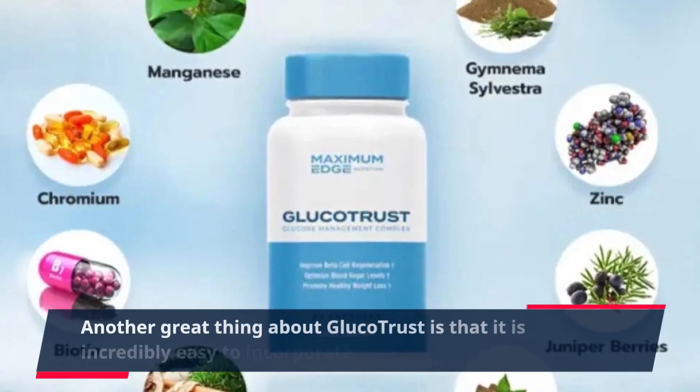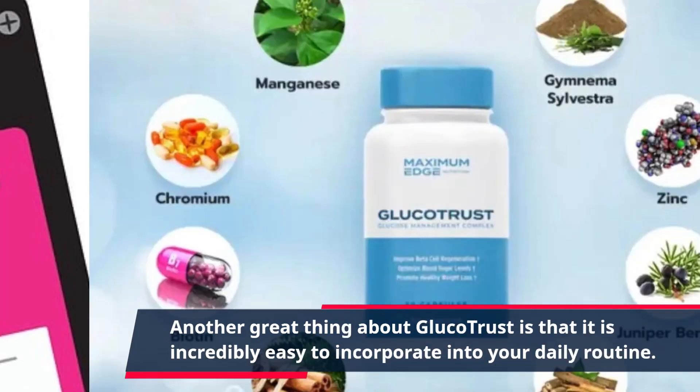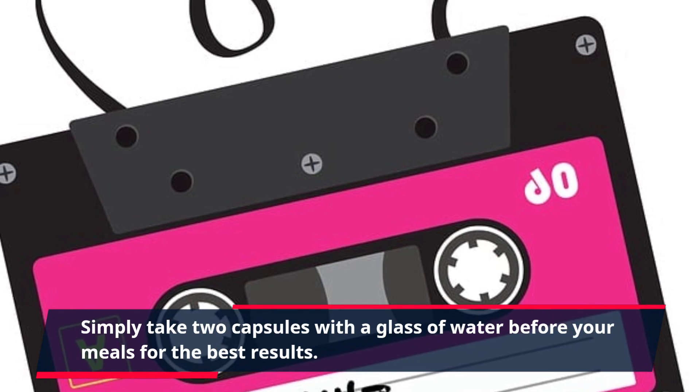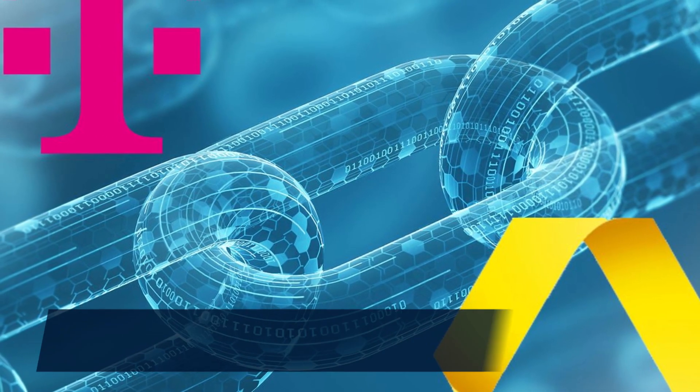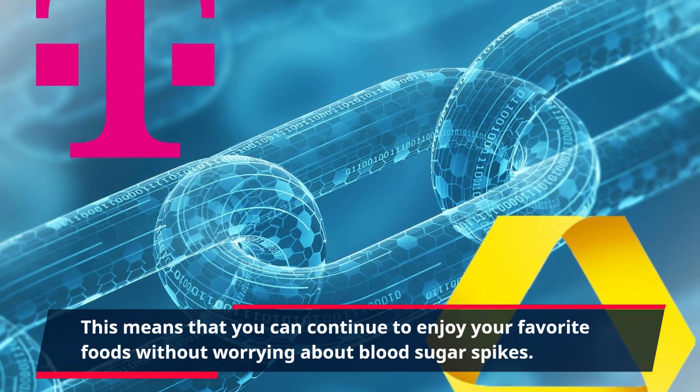Another great thing about GlucoTrust is that it is incredibly easy to incorporate into your daily routine. Simply take two capsules with a glass of water before your meals for the best results. This means that you can continue to enjoy your favorite foods without worrying about blood sugar spikes.